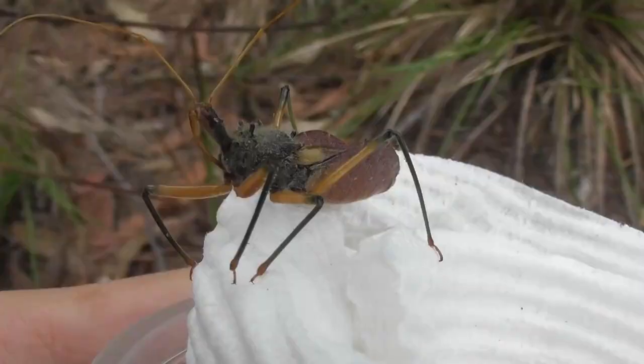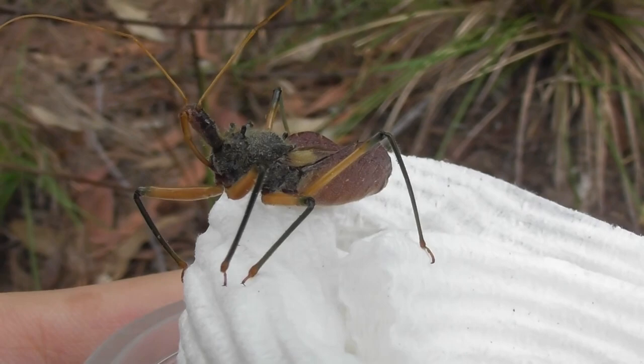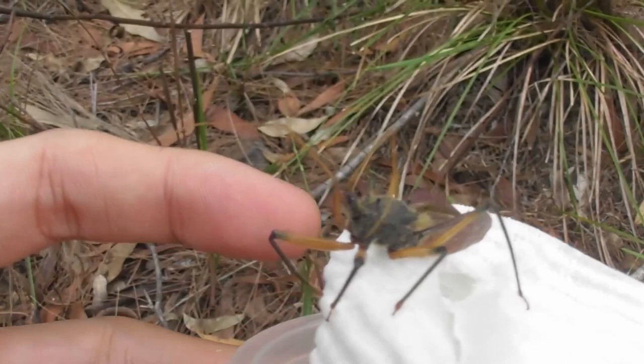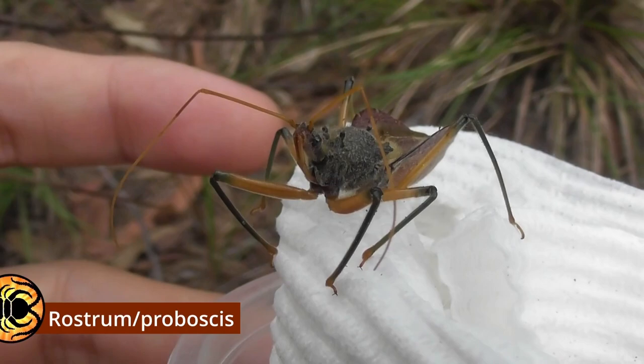That being said, I think it is prudent to give a little bit of an introduction to this animal before I get into the bite, because unlike the centipede that I got bitten by before, assassin bugs haven't ever been featured on this channel before, so you're not necessarily going to be familiar with them. Assassin bugs belong to an insect order called the Hemiptera, sometimes known as true bugs, which include a wide variety of insects that possess sucking straw-like mouth parts. These modified mouth parts are sometimes known as a rostrum or a proboscis.